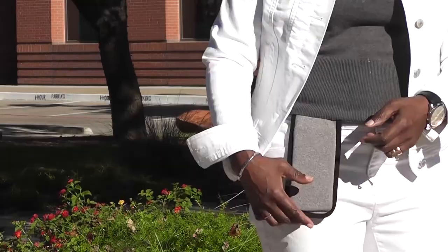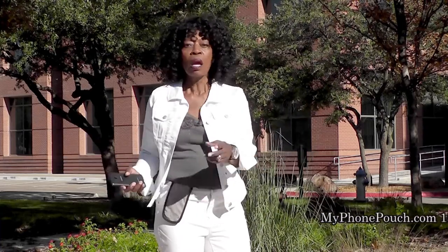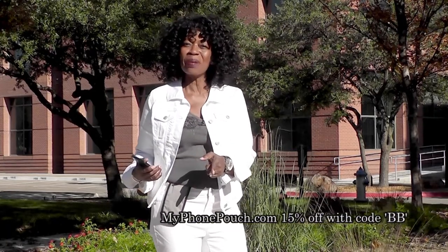Hi, I'm Valder Beebe. I host The Valder Beebe Show, broadcast on radio and television. And this is My Phone Pouch. My Phone Pouch is a great invention. It allows me to go hands-free, pocket-free, purse-free, even belt-free. Head on over to MyPhonePouch.com.